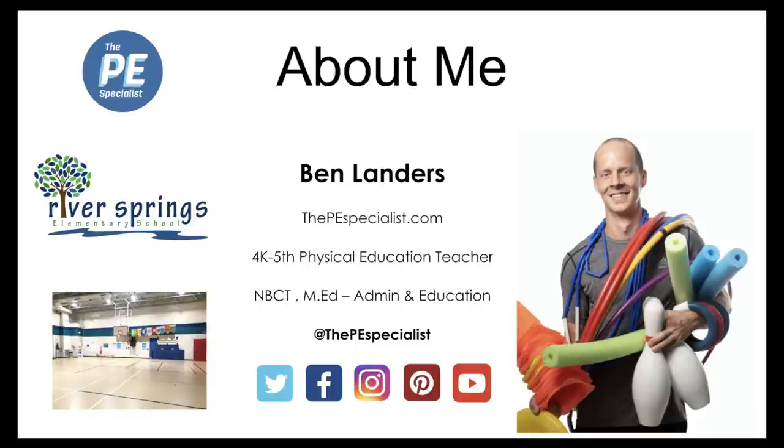If you don't know who I am, my name is Ben, and I've been teaching since 2007, teaching at the same school for the past 13 years. It's a K-5 school with about 550 to 600 kids. The name of the school is River Springs. You can see a quick picture of my gym down there in the bottom. I started a website in 2014 to share ideas with teachers and try to help move quality phys ed forward, sharing best practices.